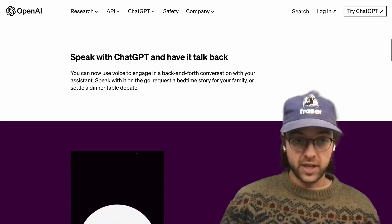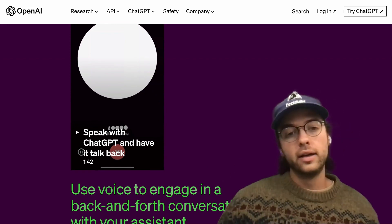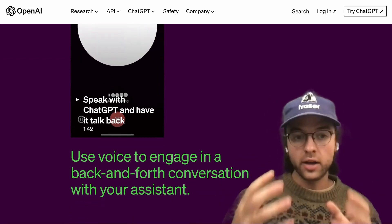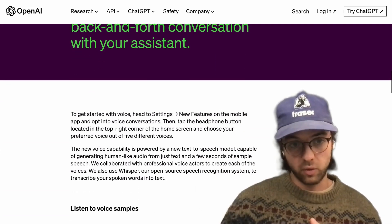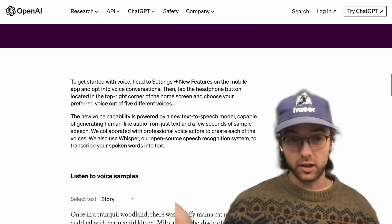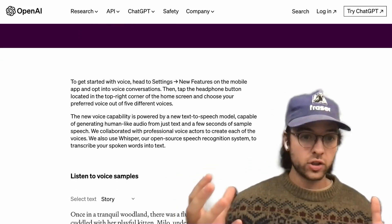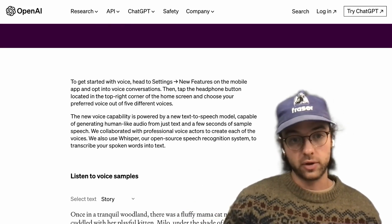Multimodal LLM means that it can now take different input streams. It can take audio streams — stuff like you talking. It can take images and it can take videos as input. It can understand the contents of those, and it can also now output images and voice, though it's unclear if there's going to be a video feature yet. This is going to unlock a whole new world of possibilities for average users and be really game-changing for how people live their lives.